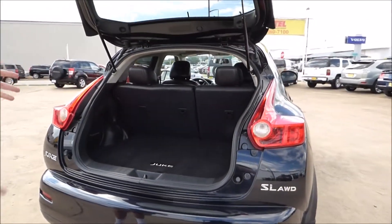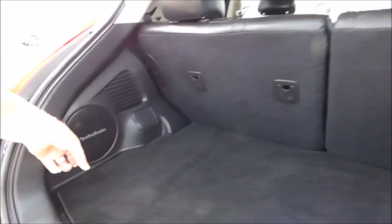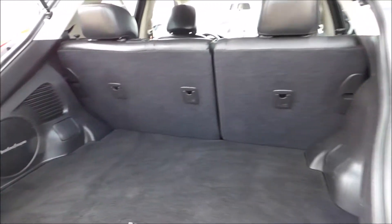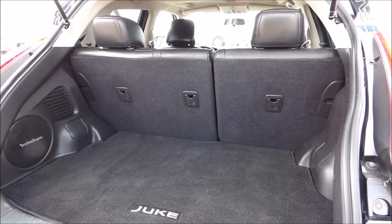Open up the back — there's room back there, enough for luggage or groceries, and of course the rear seats do fold down. There's that big Rockford Fosgate subwoofer. The Rockford Fosgate system in this car is the best audio system I've ever heard in any car — it sounds fantastic. If you're a music lover, you'll really like this vehicle.